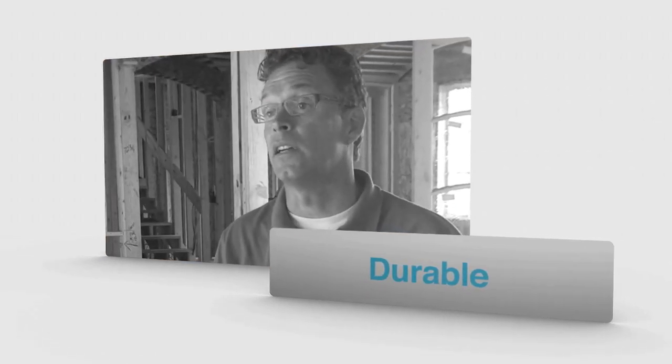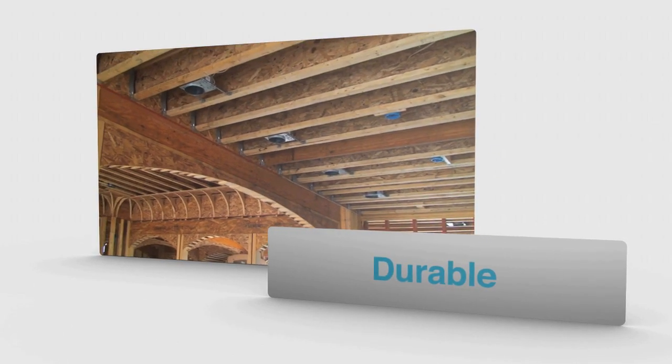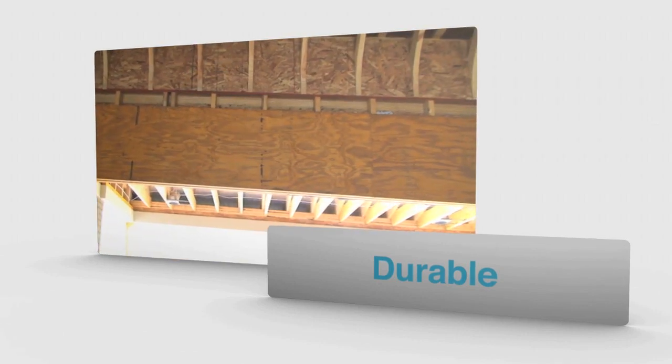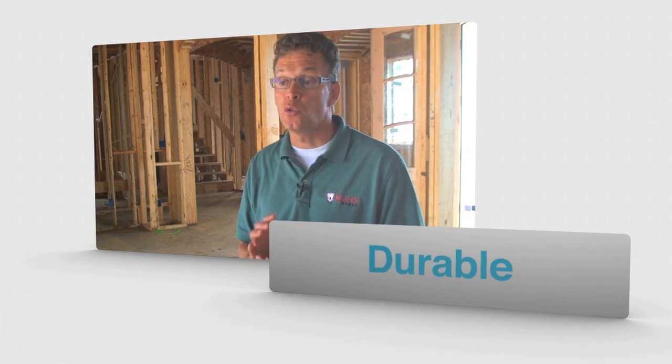One of the products we use to achieve that is the LP Solid Start LVL. With an open floor plan, you have less framing, so the framing that is there has to be strong. The stronger solid resist settling over time — it's more consistent in its dimension and more durable.